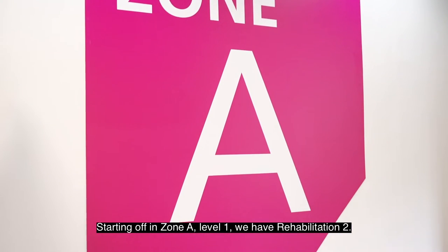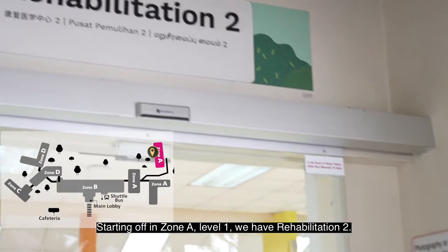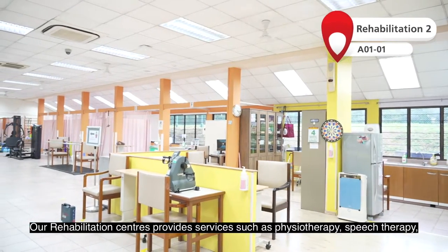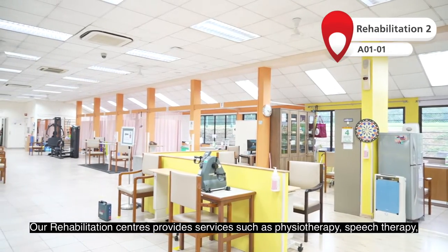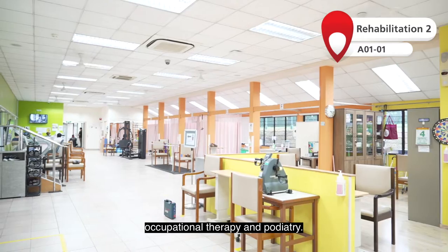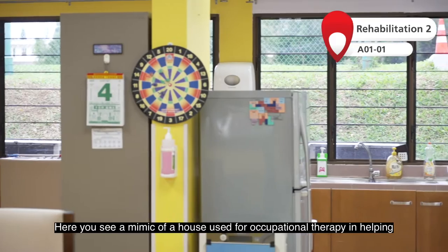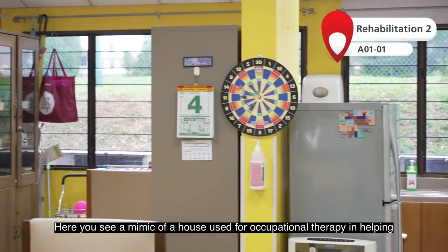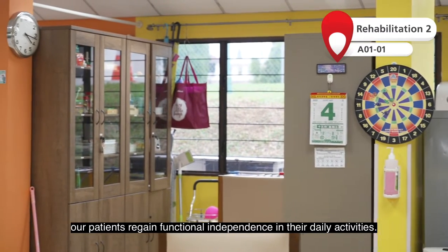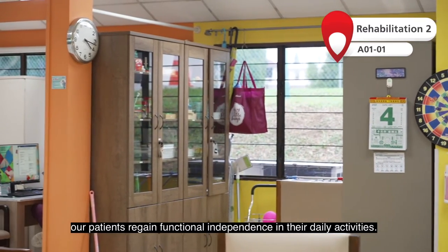Starting off in Zone A Level 1, we have Rehabilitation 2. Our rehabilitation centres provide services such as physiotherapy, speech therapy, occupational therapy and podiatry. Here you see a mimic of a house used for occupational therapy in helping our patients regain functional independence in their daily activities.